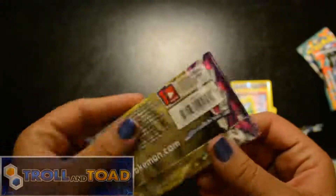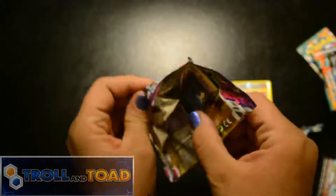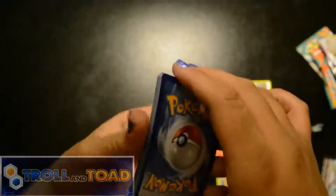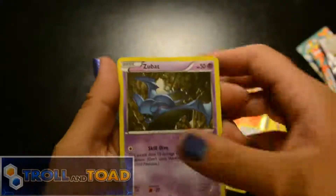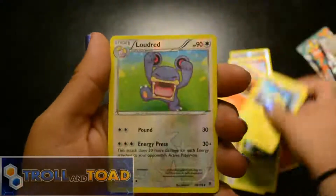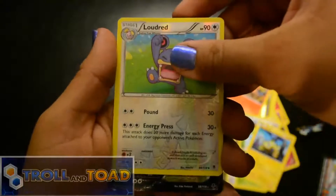We gotta get something good out of this one, we can't have a dud. Zubat... oh my nose is cold, it's getting cold outside guys. Sliggoo, AZ, Zubat, Bunnelby, Chansey — come on. The reverse is a Loudred.